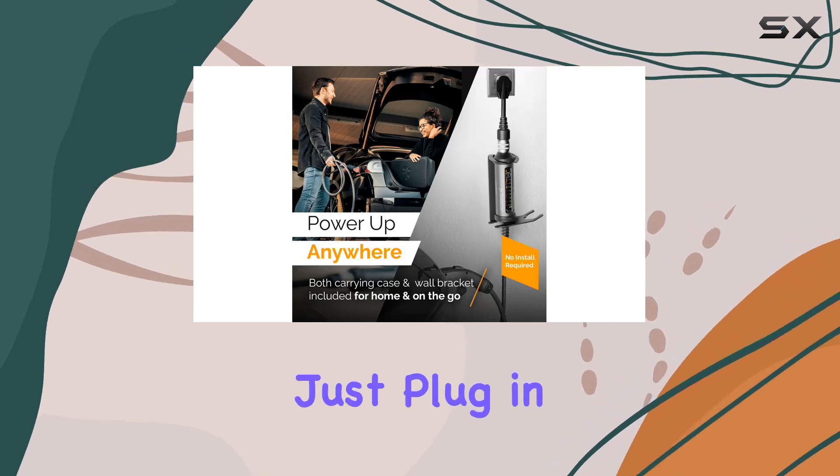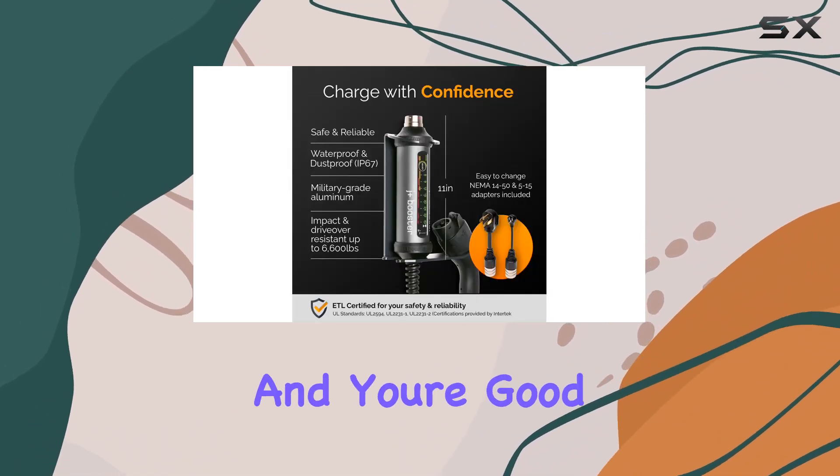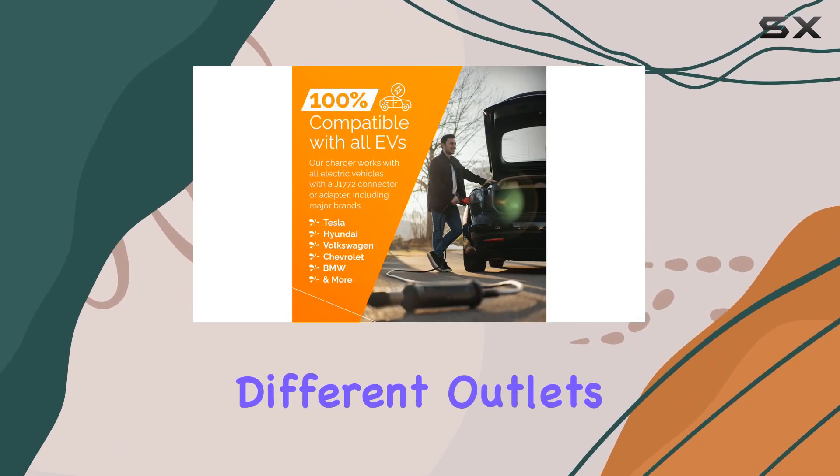Installation is a breeze — just plug in the included NEMA 5-15 and 14-50 adapters, and you're good to go. Plus, you can easily switch adapters for different outlets.